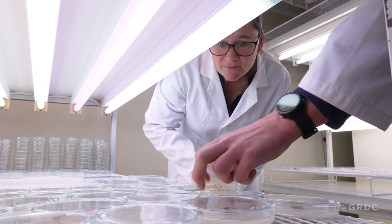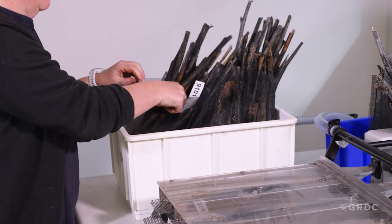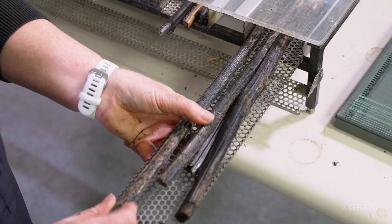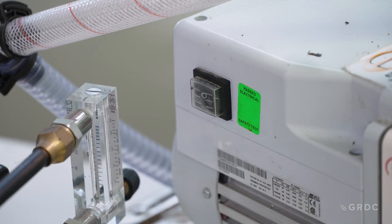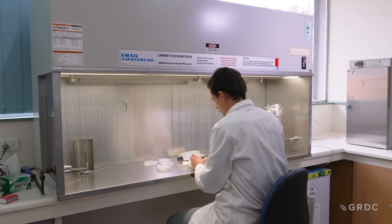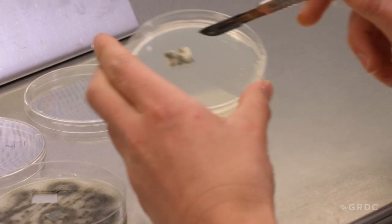Part of the work we're doing is surveilling for fungicide resistance. We get stubble sent in from across the country from agronomists. We can put them through these systems, collect the spores, and we can look at the frequency of fungicide resistance in each of those paddocks and then hopefully give advice to growers to say, hey, you've got a potential problem — you might need to switch to a different chemistry.